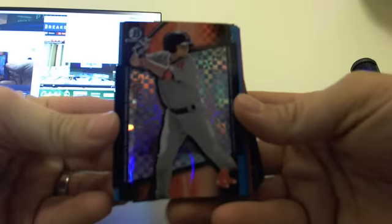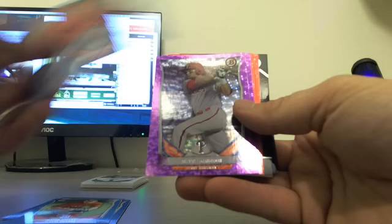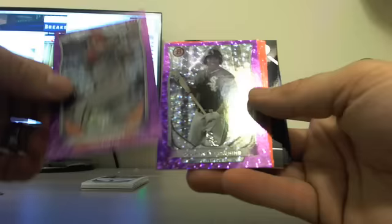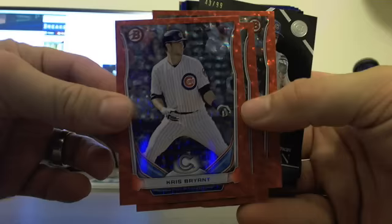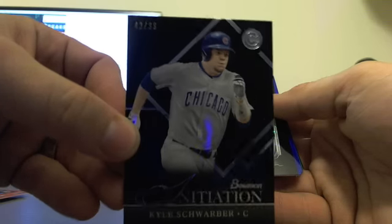Case number three of 20. Our non-auto goodies include a Nick Long High X-Fractor Bowman Scout Breakout, 64 out of 99. Paper blue: Josh Morgan, Josh Bell, Jonathan Holder, Michael Kopich, Sean Coyle, Jeremy Rhodes. Lots of ice for the ice spot in this case. Purples: Courtney Hawkins and Reese Hoskins. Three reds: Kris Bryant, Hunter Harvey, and Grayson Greiner. A Bowman Initiation Kyle Schwarber, 43 out of 99.